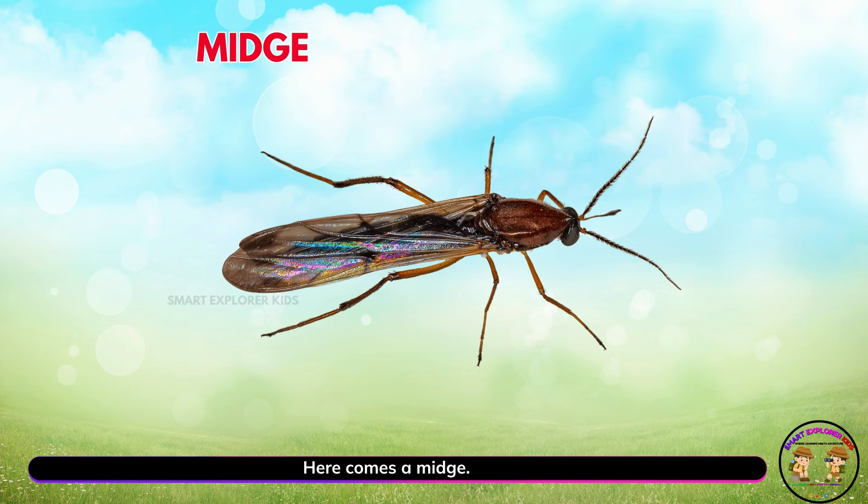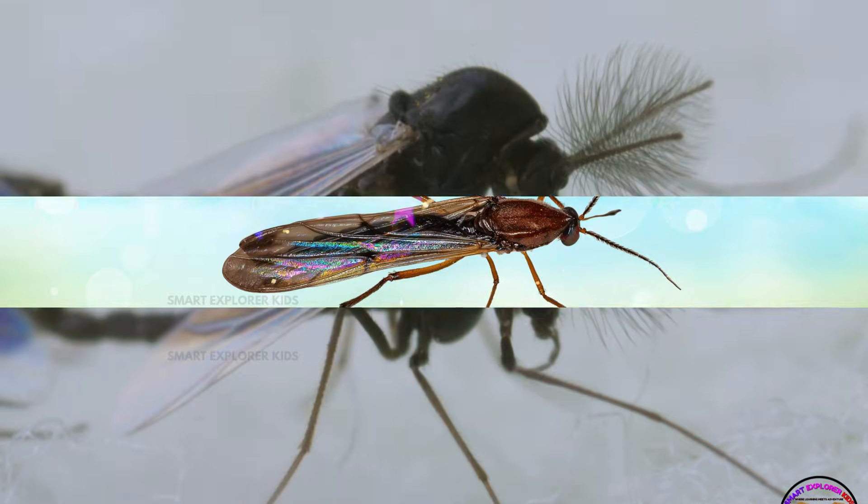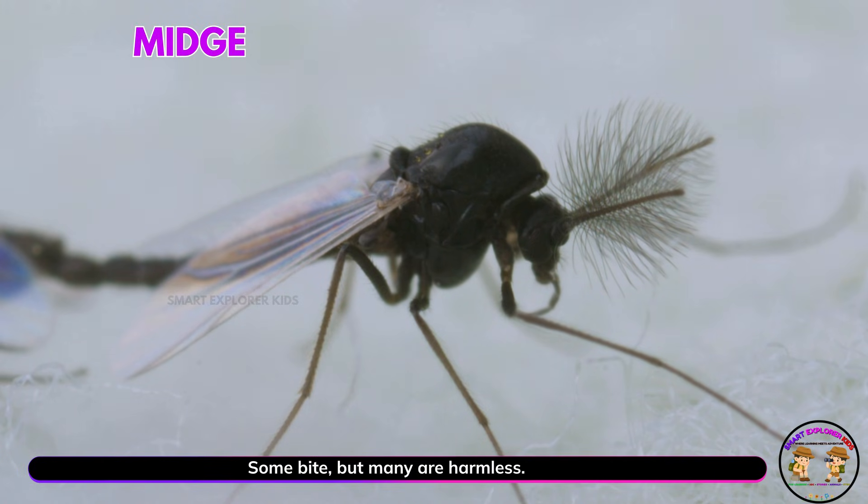Here comes a midge! Midges are tiny insects that buzz near water. Some bite, but many are harmless.